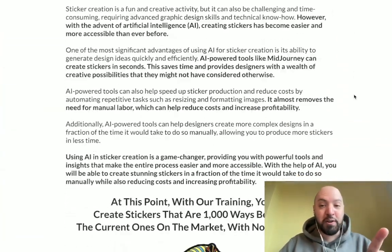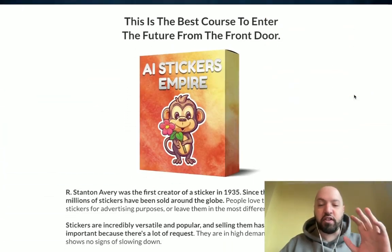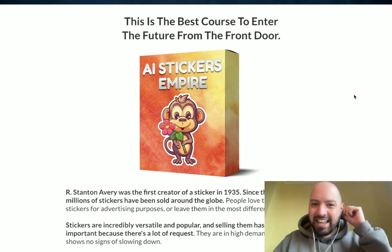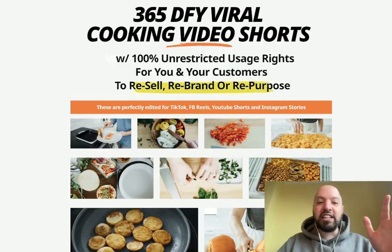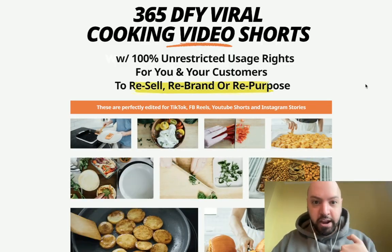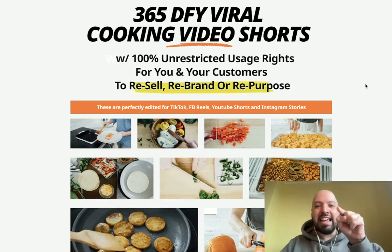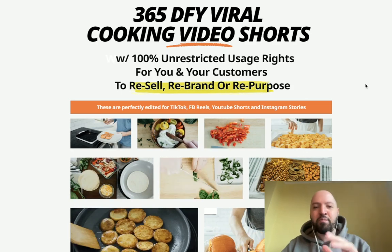I've also got some bonuses for you. If you click my link below you'll be able to get AI Stickers Empire for the cheapest possible price — you can get a discount, which is awesome. Also, if you decide to pick up AI Stickers Empire through my link below, I'm going to give you access to my next upcoming product, which I'm launching tomorrow on Wednesday the 29th of March, but you can get it for free as a bonus.